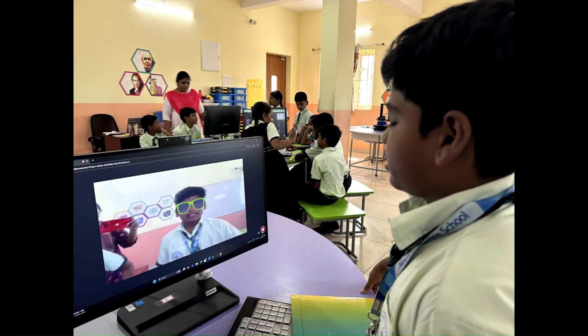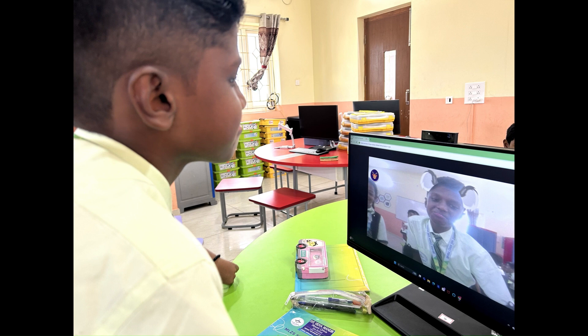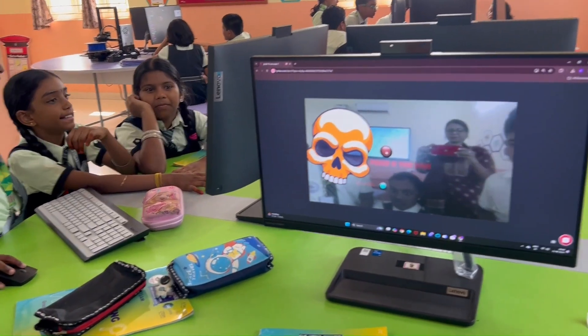Students at ML ZDIS STEAM Lab learn to create animations, mastering techniques like character movement and visual storytelling. They also delve into AI, building projects that utilize hand detection, machine learning, and interactive systems. This blend of creativity and technology equips them with essential skills for the future.